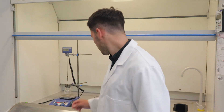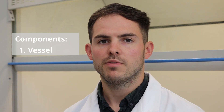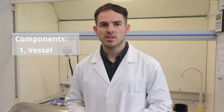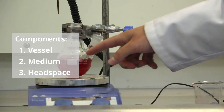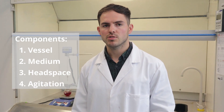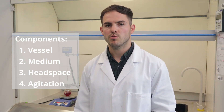Batch or stir tank reactors are simply vessels that hold the reactants and allow them to mix. The batch reactor contains four main components. First, the vessel — vessels vary in size from small round bottom flasks like this to tens of thousands of litres. Second, the reaction medium. Third, headspace, which is an empty space above the medium. Finally, agitation, which is crucial as it allows the mixing of several components and allows us to introduce or remove reaction heat.